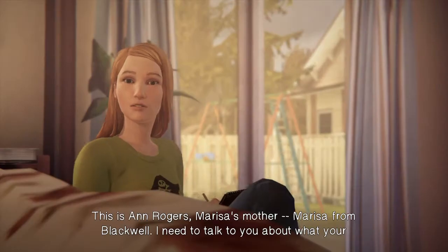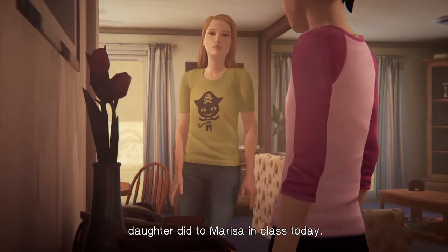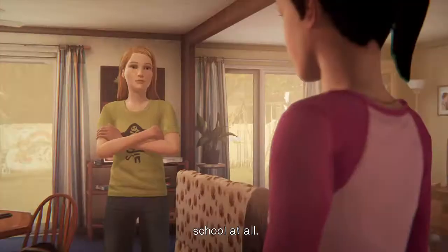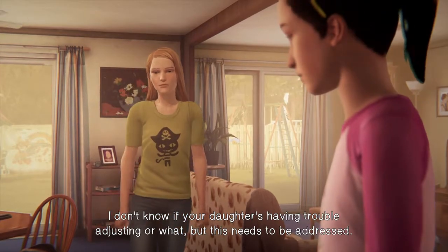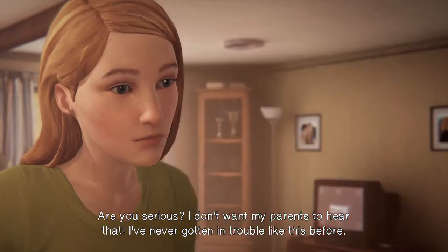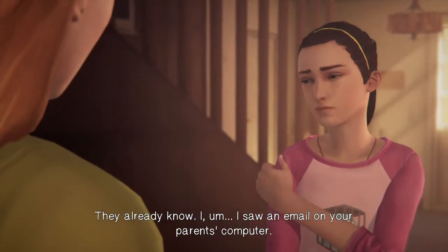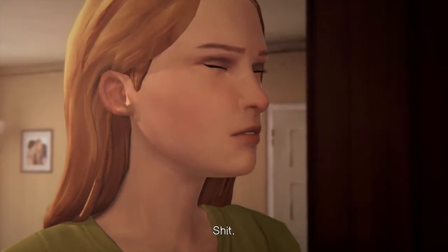This is Anne Rogers, Marissa's mother — Marissa from Blackwell. I need to talk to you about what your daughter did to Marissa in class today. I'll be keeping Marissa home with me tomorrow. At this point, I'm not comfortable sending her back to school at all. I don't know if your daughter's having trouble adjusting or what, but this needs to be addressed. Hold on — are you serious? I've never gotten in trouble like this before. They already know — I saw an email on your parents' computer. Yikes. Nosy ass.